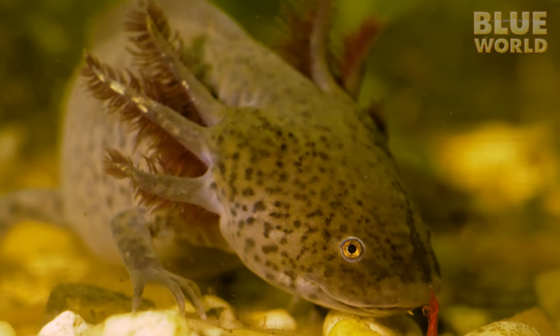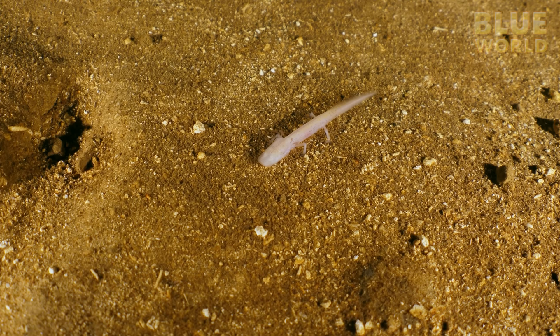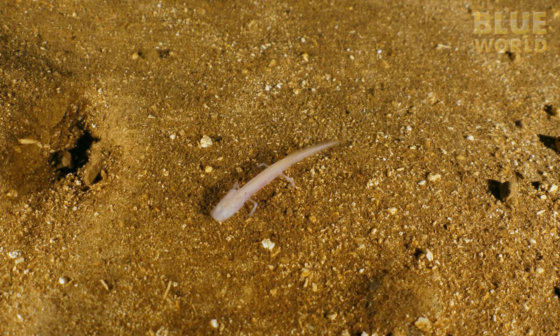But there are exceptions. The Georgia blind salamander is only known to exist in caves of the Florida aquifer, which stretches from Georgia into Florida. It lives its whole life underwater, never develops lungs, and in fact never develops working eyes, since it lives entirely in submerged caves.